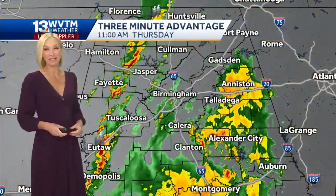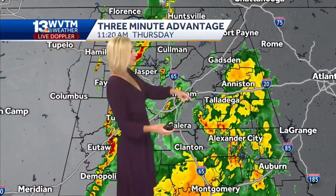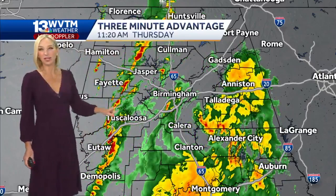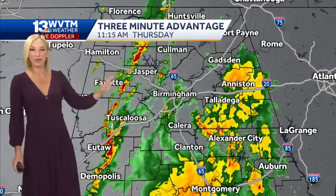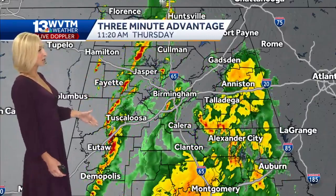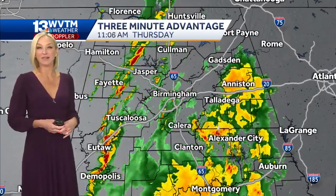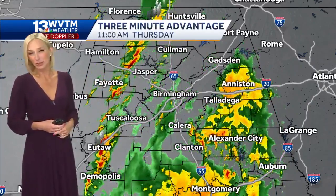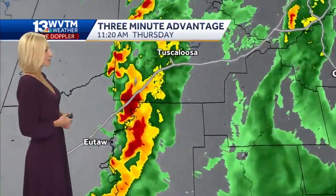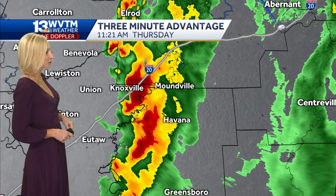The radar is a mess. WVTM 13 Live Doppler is tracking a few areas of rain with a couple of embedded thunderstorms. It's this line that we'll be watching over the next few hours as it moves from west to east across central Alabama. It's possible that we get a few thunderstorms within this line to strengthen a bit as it continues to move toward I-65 and into east Alabama, and it could produce an isolated strong or briefly severe storm. The strongest part of the line right now is down into parts of Hale County and southern sections of Tuscaloosa County.